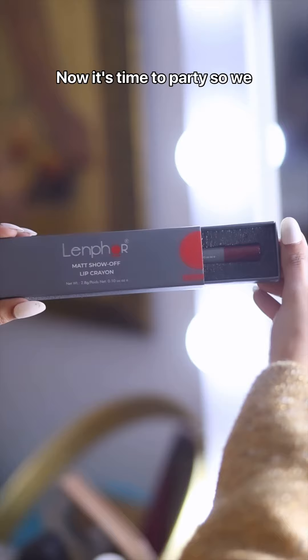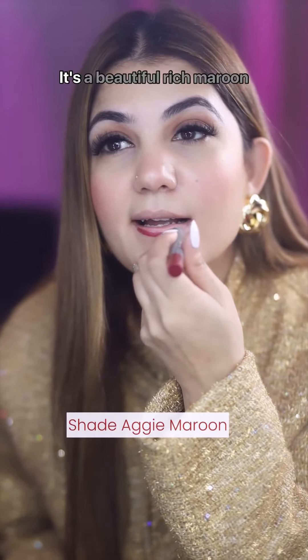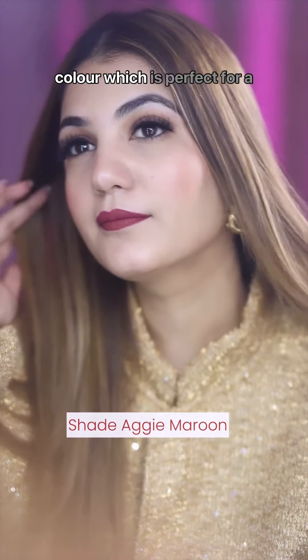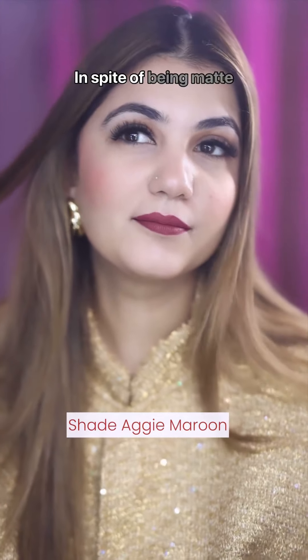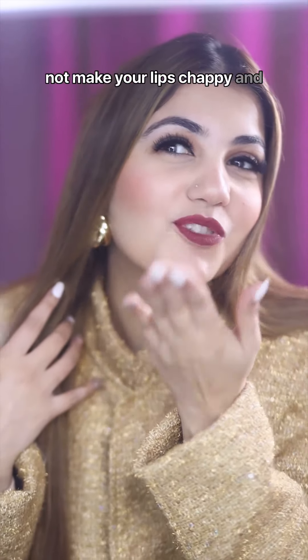Now it's time to party so we're shifting towards a darker shade called Aggie Maroon. It's a beautiful rich maroon color which is perfect for a night look. In spite of being matte colors, these lipsticks do not make your lips chappy and dry.